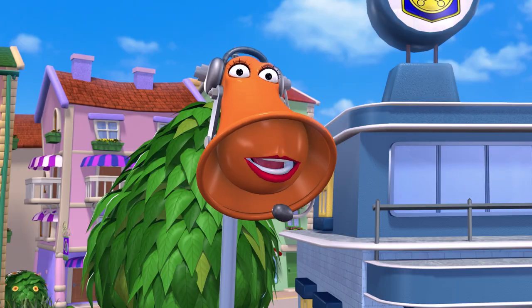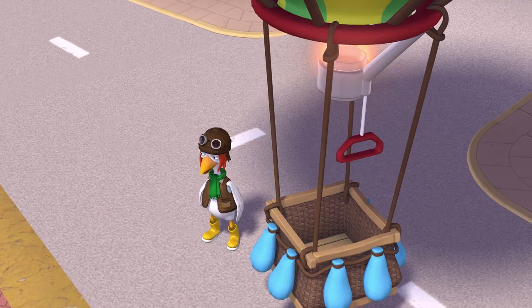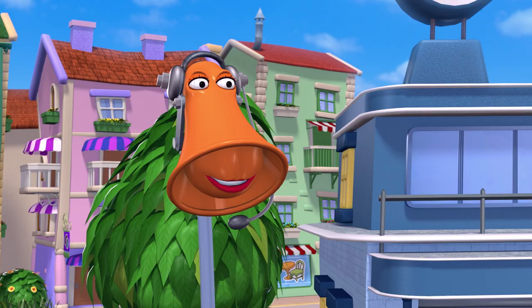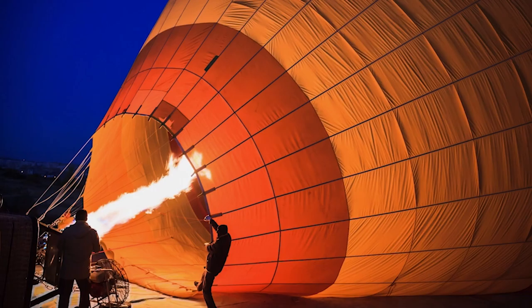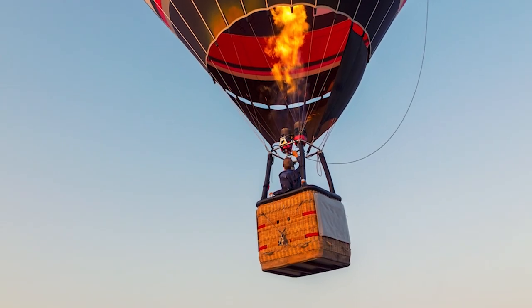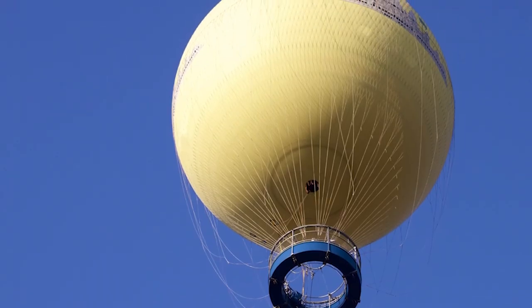There are two types of aerostats: hot air balloons and gas balloons. I have a hot air balloon. Yes, Ginger. Nowadays, hot air balloons are much more common. The hot air that fills the balloon is lighter than the cold air around it, allowing it to fly. Gas balloons are filled with a gas which is lighter than air, like helium.